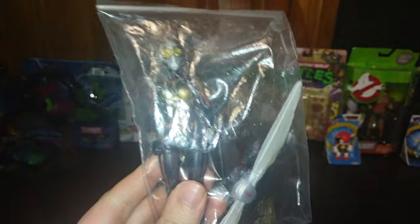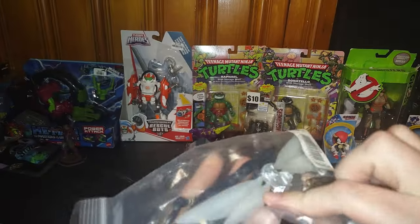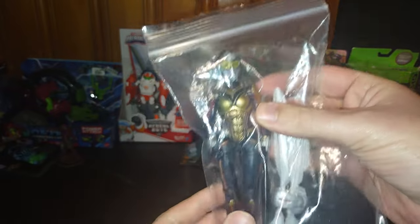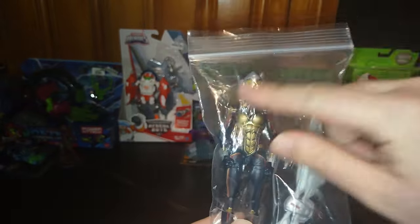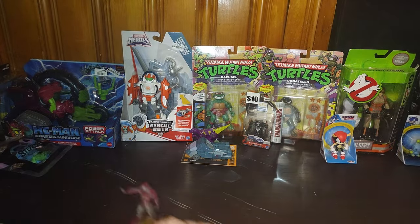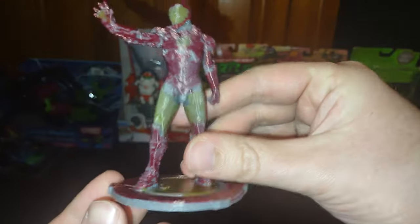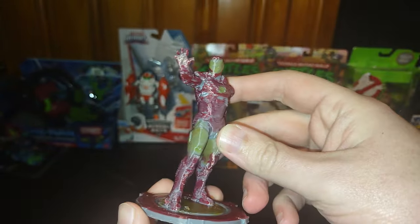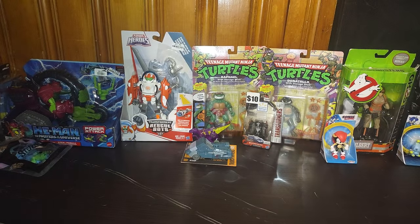We got a complete Wasp from Ant-Man and the Wasp — I'm so happy to own this figure. I do not have her in my Marvel collection and I'm definitely looking forward to reviewing her. Next, we got a 3D printed statue of Iron Man — my sister's boyfriend gave it to me and I painted it myself. It looks pretty good, and I'll definitely review that alongside Wasp.